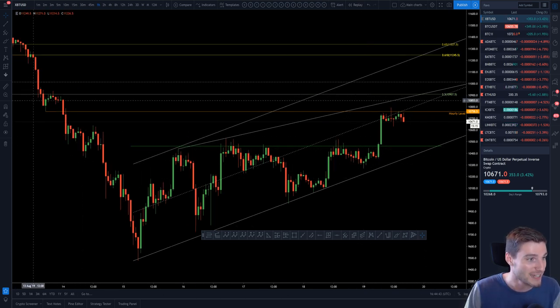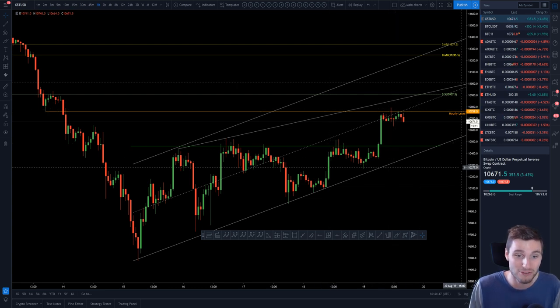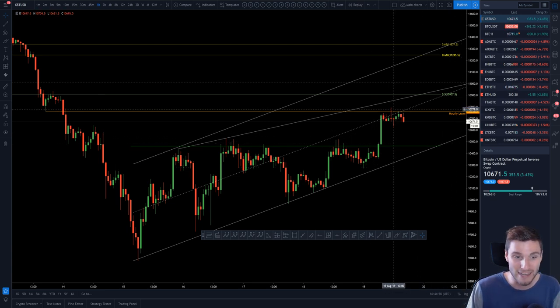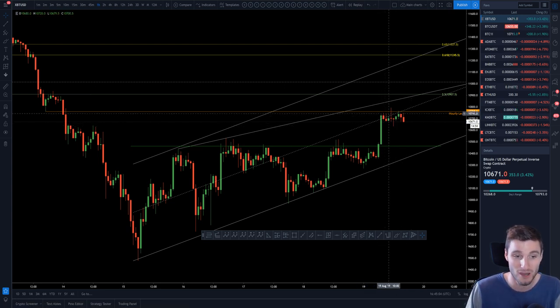What we can see is this old support has nicely flipped into resistance at 10,758. For me this is not a major resistance, but for day traders it's a level one would be taking shorts off of. We got a rejection from just under 1.5%, so it's a decent trade. We are now somewhat consolidating underneath the resistance.